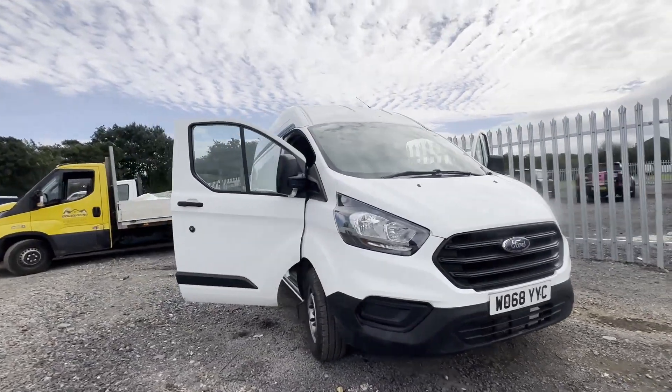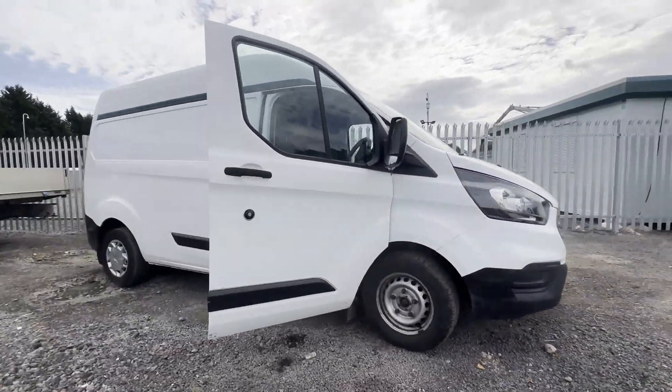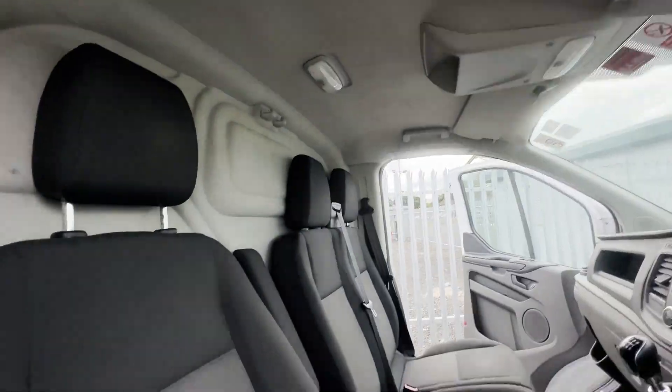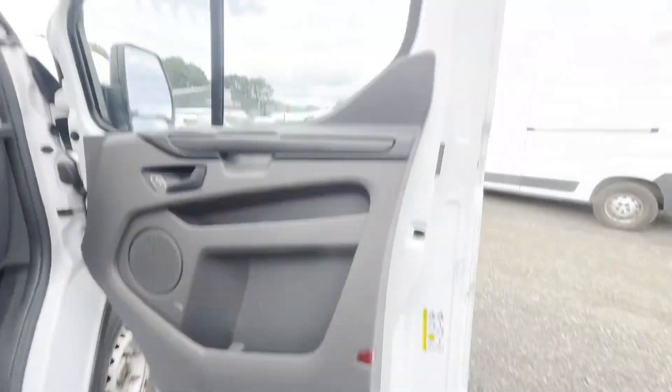Model: 2019 Ford Transit Custom 300 L2 Diesel, front wheel drive, 2.0 TDCi 130ps, high roof van body, white panel van.